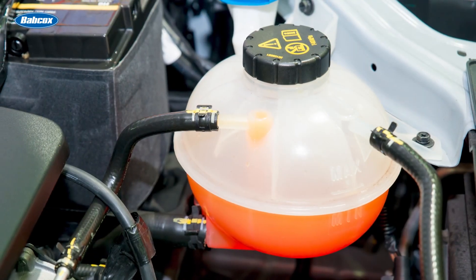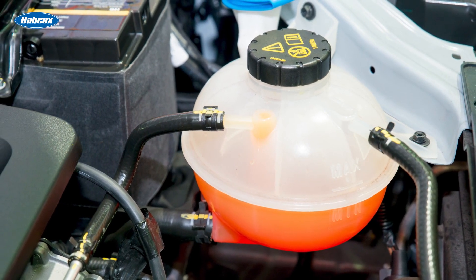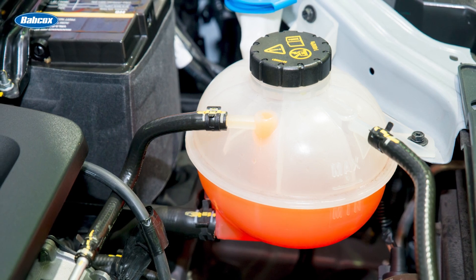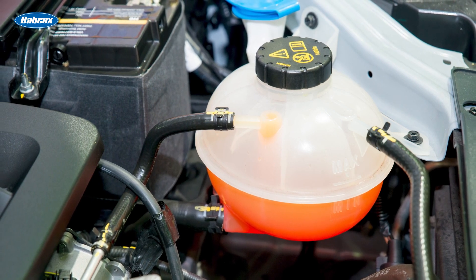The condition of the coolant has a direct relationship on the health of the cooling system. The coolant additive packages contain wetting agents, or surfactants, which reduce surface tension and allow the coolant to transfer heat more efficiently.